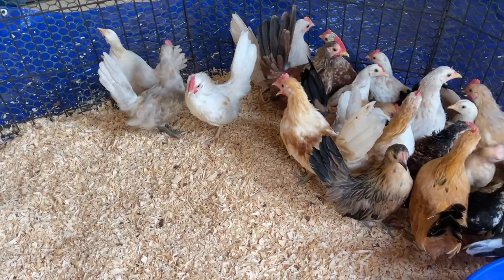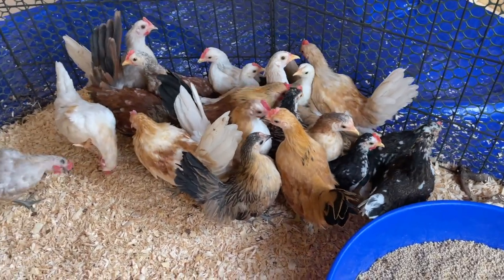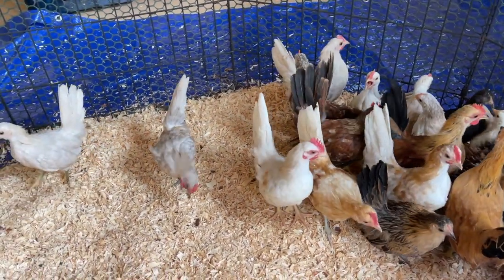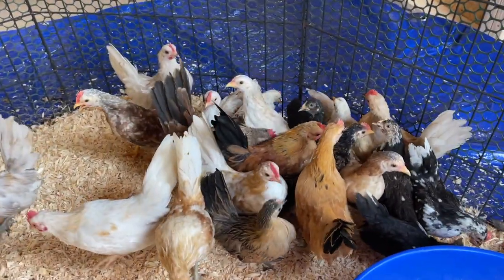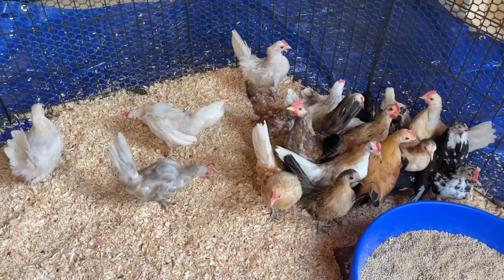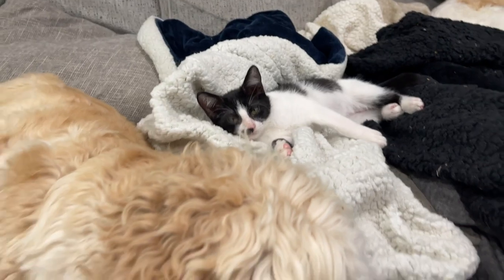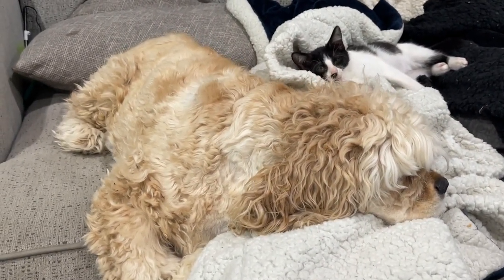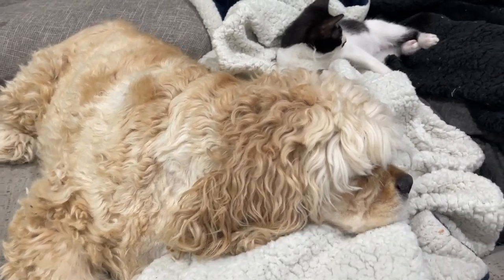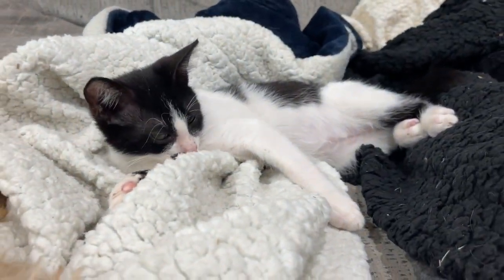I moved all of the birds into their temporary pen. Right now they're scared so they're all clumped in the corner, but they'll figure it out and start exploring — realizing there's food and water. Yeehaw, the birds are out of my freaking house! I just walked inside to find Smokey and Cooper cuddled up on the couch together. I've come to the realization that I think I got Cooper a cat, because these two are kind of inseparable — they play together and they sleep together. It is just the sweetest thing.